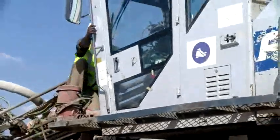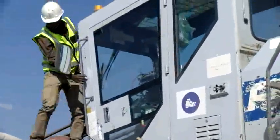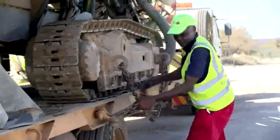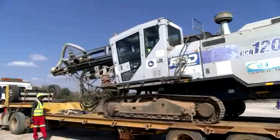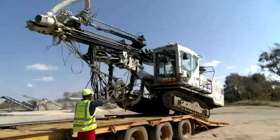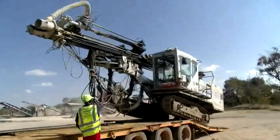Rock drill operators are physically fit and healthy individuals who are safety orientated. They are responsible, reliable, and accurate workers who are part of a crew and work well in a team.